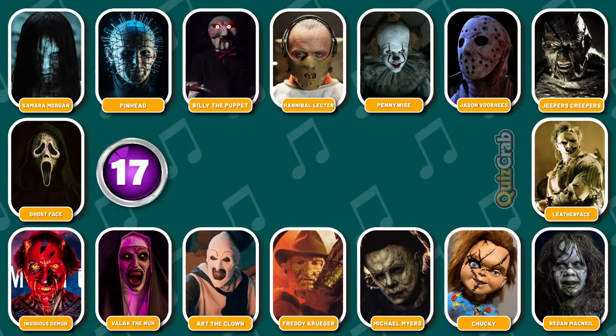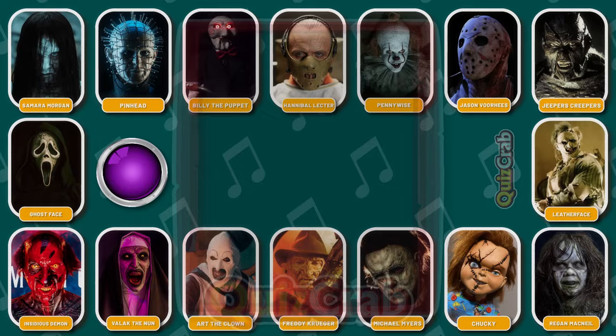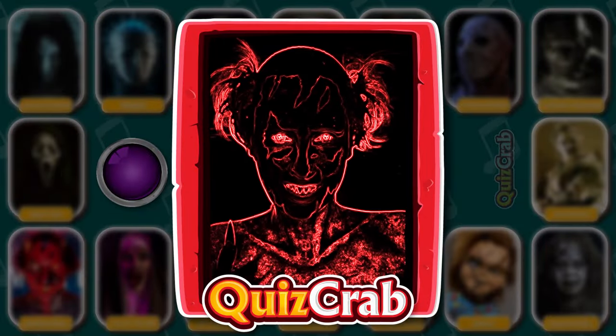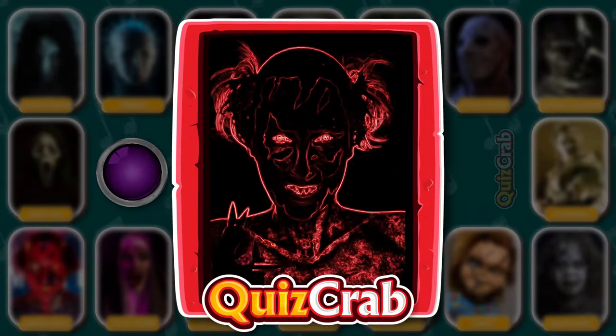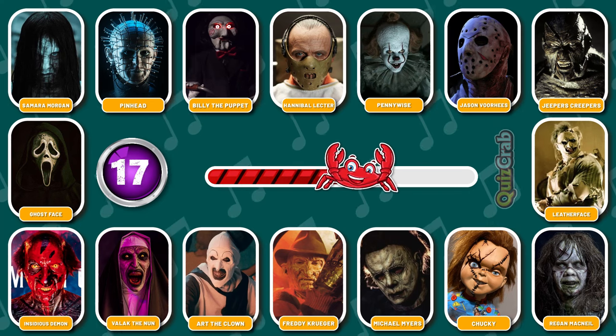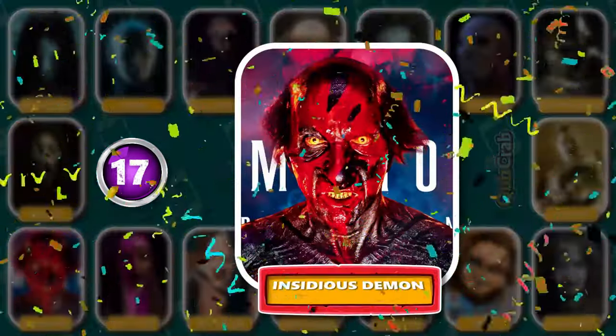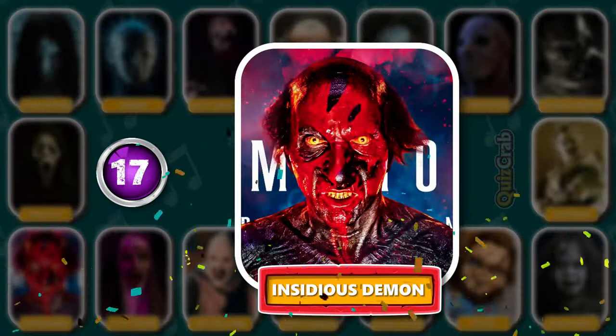Round 17. Ready for the next. Did you guess this horror movie character from their cosplay makeup? Yes, you're right. It's the Insidious Demon.